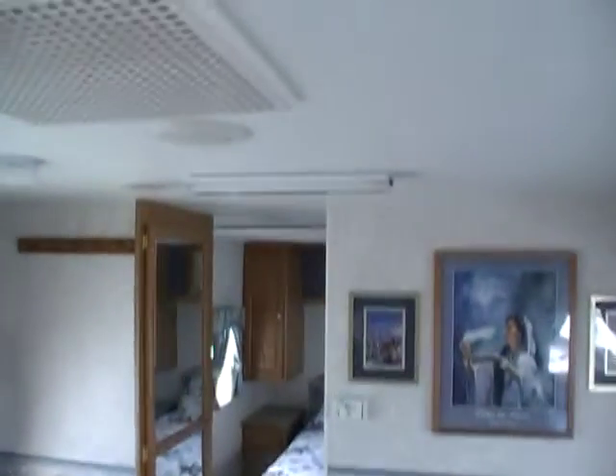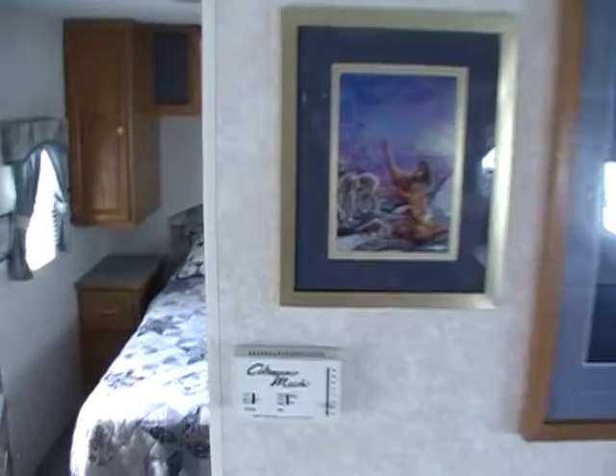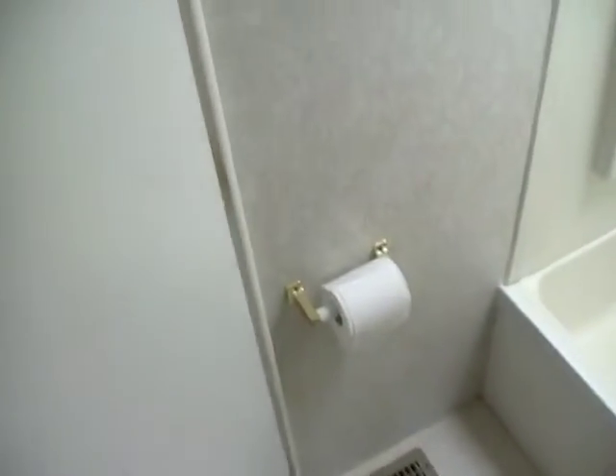Got the fluorescent lighting. Got a walk-through bathroom with an outside vanity and a medicine cabinet. Over here in the private water closet, got a large tub and shower with a skylight. It's got the upgrade porcelain Dometic RV toilet instead of the plastic.